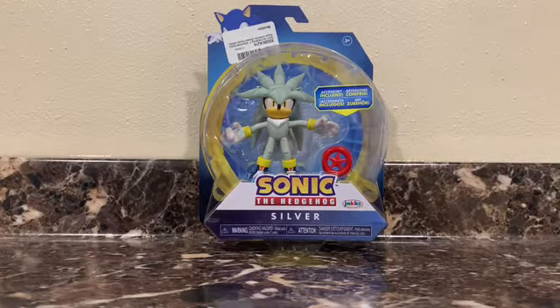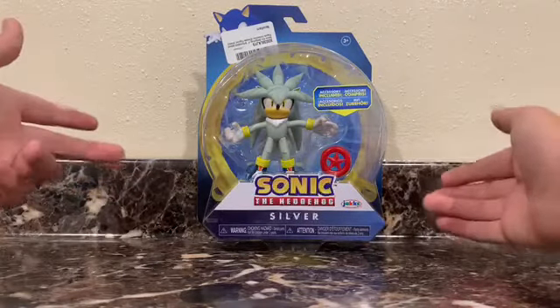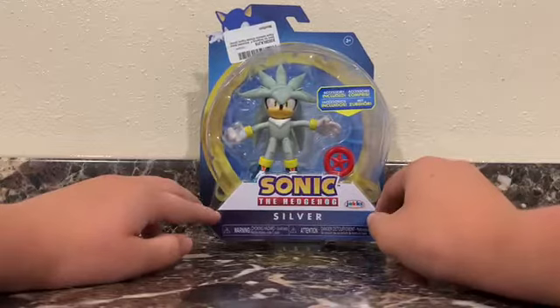Let's get into the figure. So, the box — whoever shipped this, I got it off of Amazon, it was probably a third-party seller. They put a big sticker right over Sonic's face, the decorations on the box, which kinda sucks.